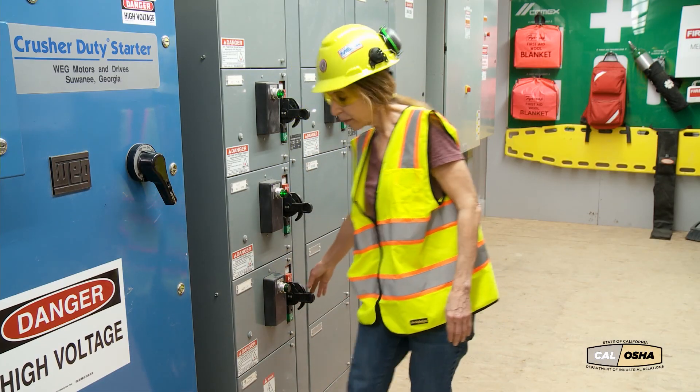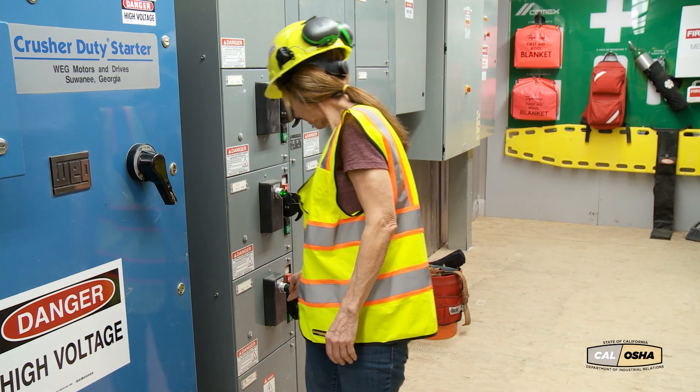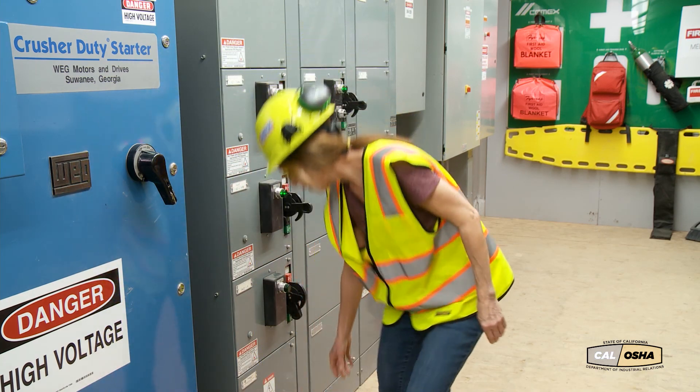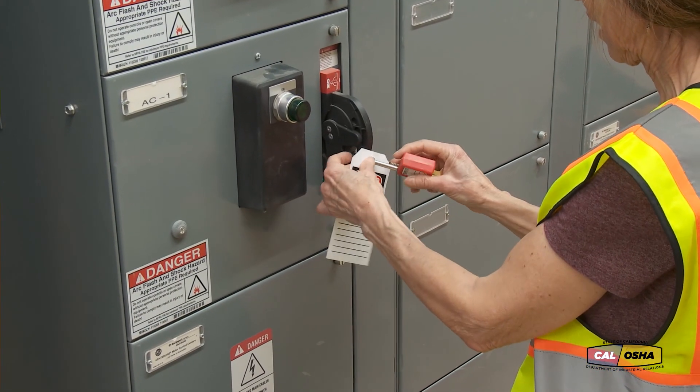Whenever throwing a breaker, stand to the side and turn your face away. It's rare, but breakers have been known to explode. Always follow proper lockout and tag procedures.